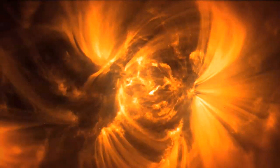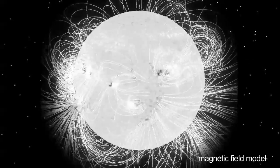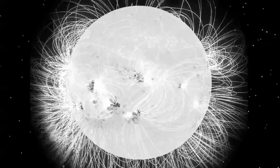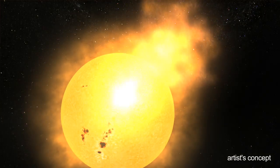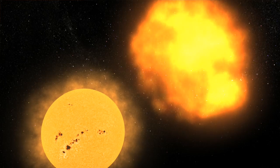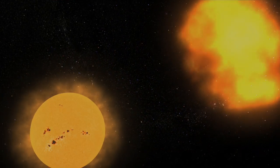We would like to understand why that material goes up there, why it gets hot, and what happens to it when a flare or a coronal mass ejection happens — which takes some of that energy and converts it into bright light or into a large chunk of material being thrown off the Sun.